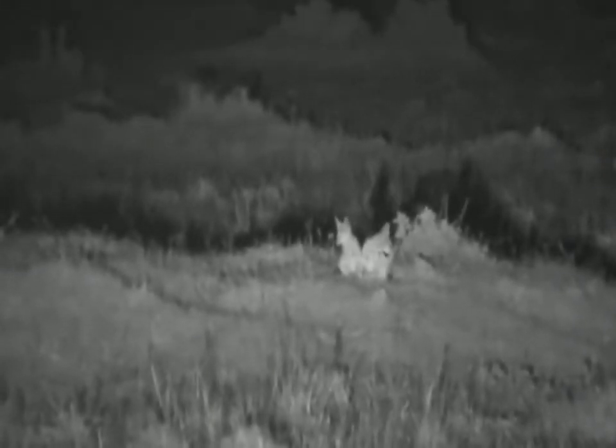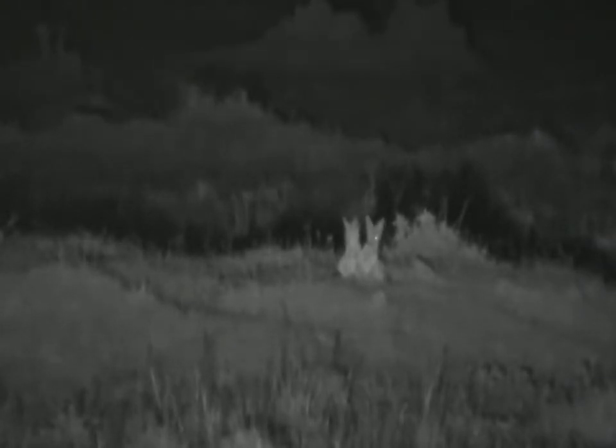I didn't know there was a jackal den here. Hi, little guys. There's four of them in total. Some are off to the right slightly, but those two are out in the open. The others are in the long grass. Hello, sweetness.